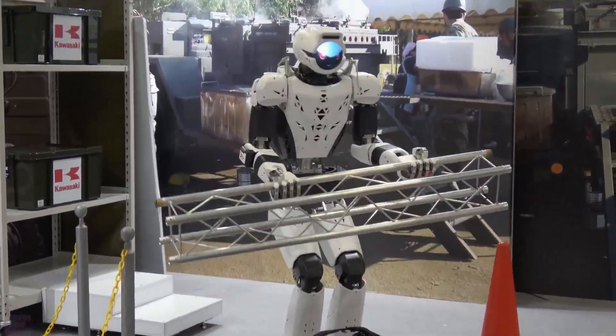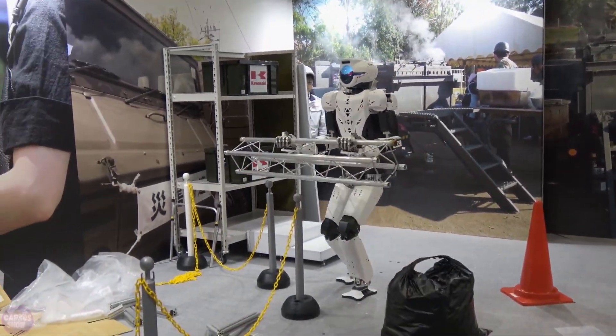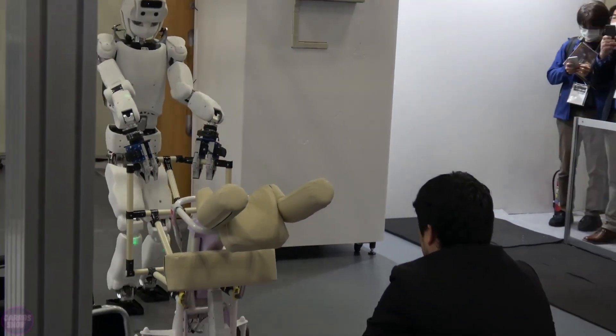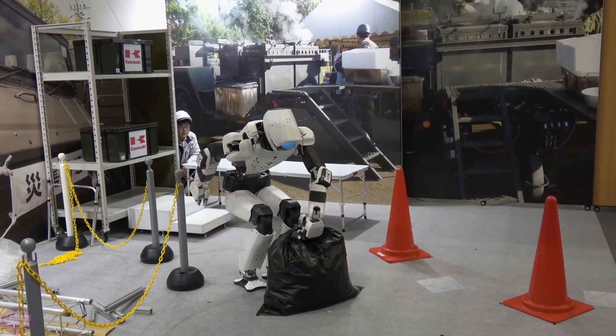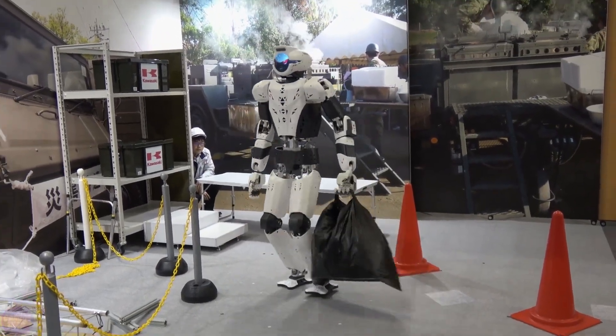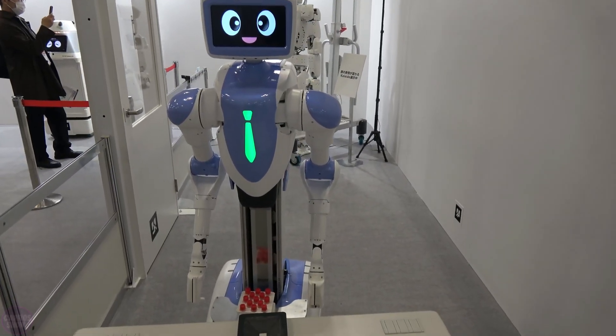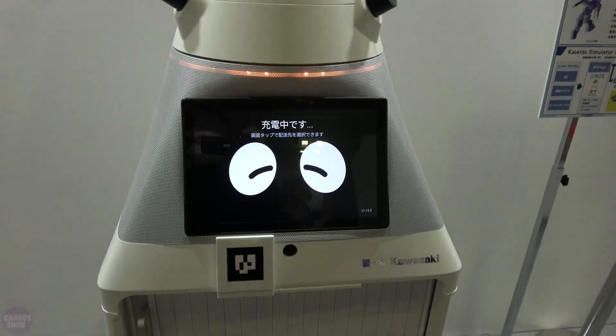This year, Kawasaki delighted visitors with a variety of humanoid robots. In the previous video, we already introduced robots Kaleido and Friends, which truly stole the show. The company has a lot of expertise in robotics, and at their booth, the spotlight was on the social robot Noki and the autonomous delivery robot Foro.